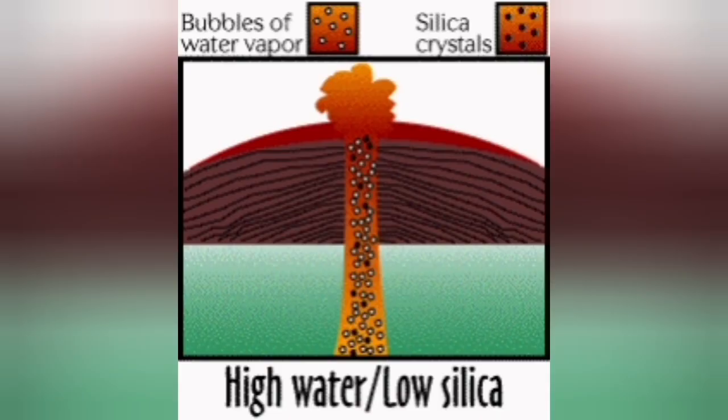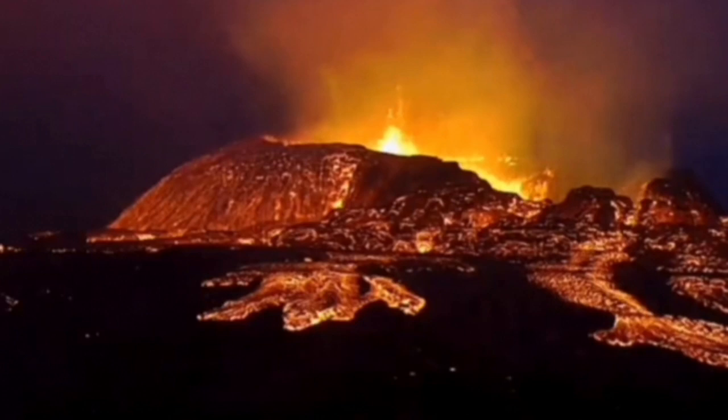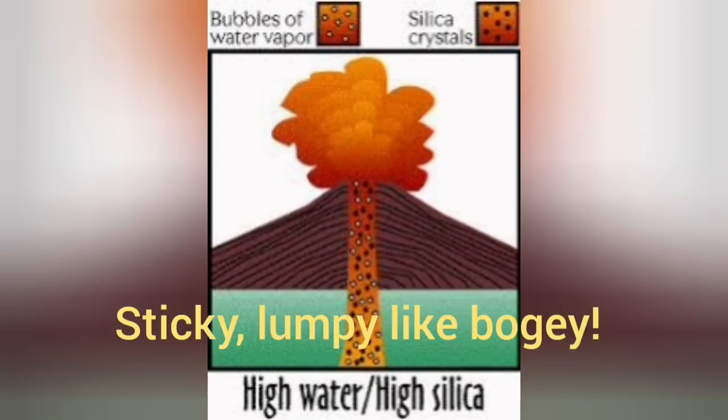When high water and low silica occur — as in this Iceland volcano — we have eruptions where the material is not very fluid. It can support some kind of form, but this form is not very stable and will eventually collapse.